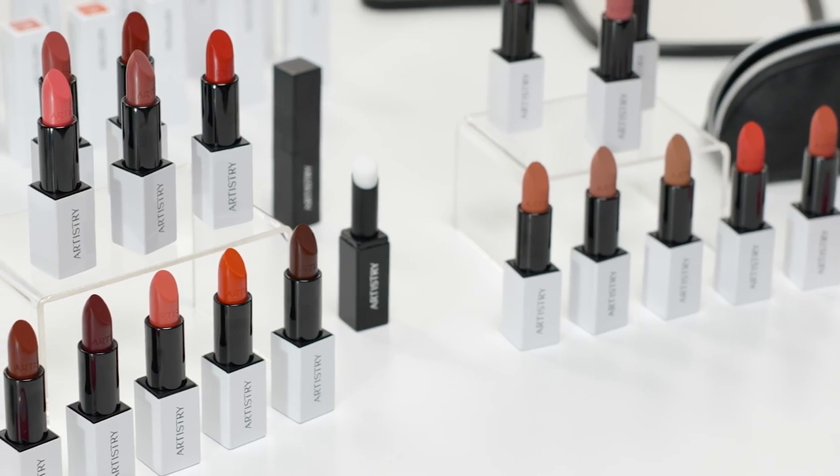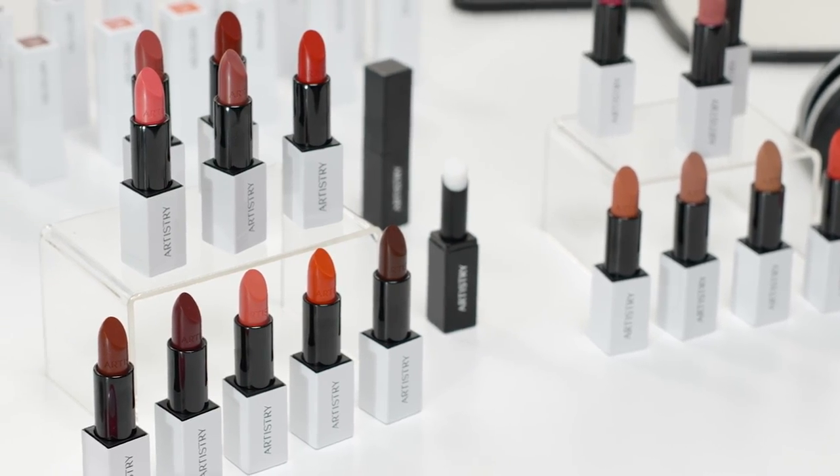We're here to show you everything about Artistry Gold Vibrant Lipstick. For all of you out there into makeup, this is a lipstick for you. You're going to love this lipstick.